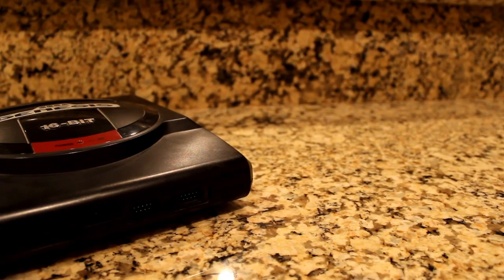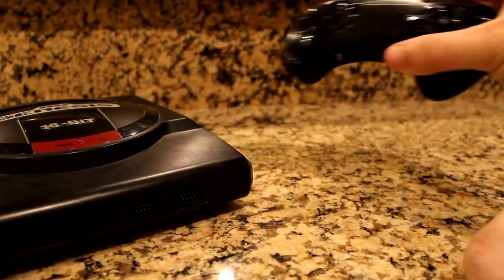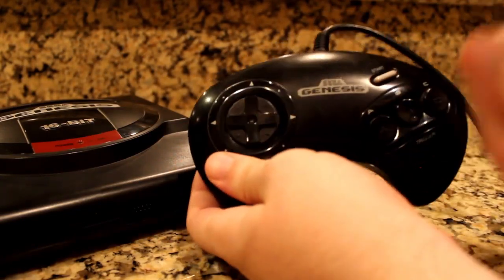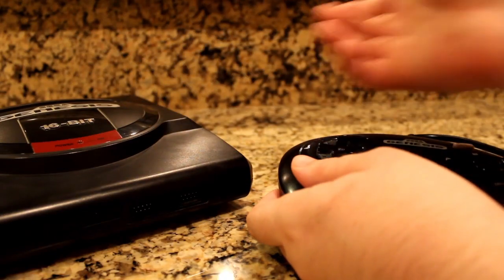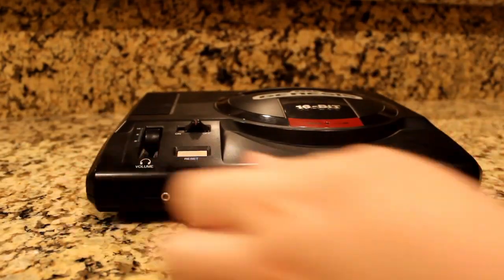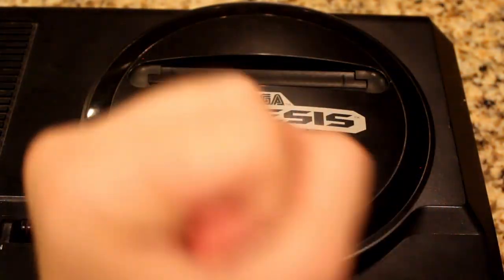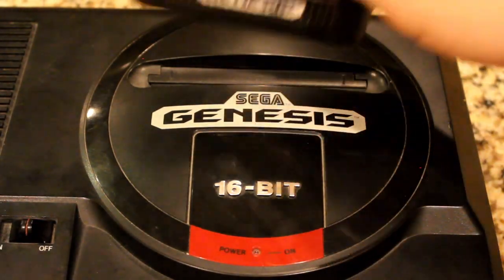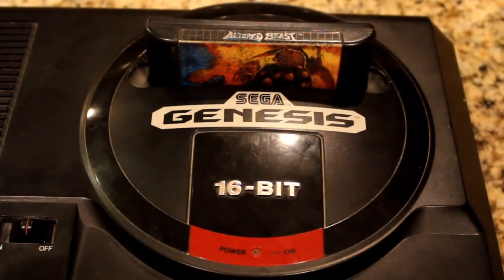Now at the front of the system, we have the two controller ports for a controller that's on par with other classic controllers. This bad boy right here is a very memorable controller, with more uses than you may not know about that don't deal with this system — but that's a story for a future review. The power may be off, but the 16-bit power is always ready to get up and running. All you have to do to get the Sega Genesis to run is to insert one of the several hundred cartridges available into the slot and be prepared to enter the next level.